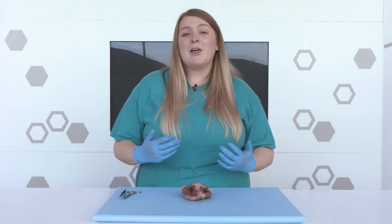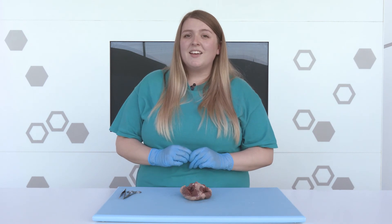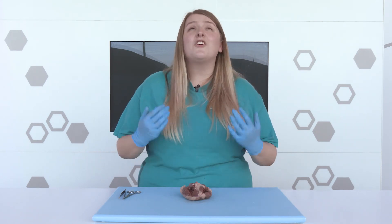Researchers are even developing stents that have tiny sensors inside of them, which can measure how the blood is flowing through the blood vessel. And they can send a warning message as soon as the blood stops flowing properly. Eating a healthy, balanced diet and exercising regularly are great ways to keep our heart muscle nice and strong and healthy.